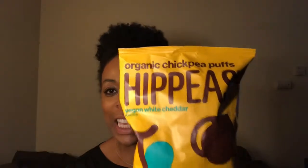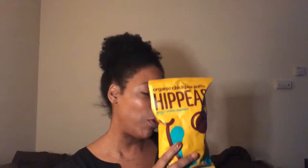I was eating the mess out of these Hippeas — they have the vegan white cheddar flavor. There's nutritional yeast and rosemary extract in here. These are amazing. They also have a sriracha flavor, which is my favorite. I like to mix both together — something real good.